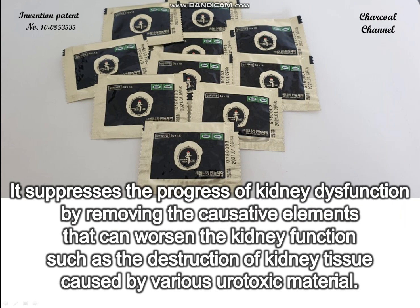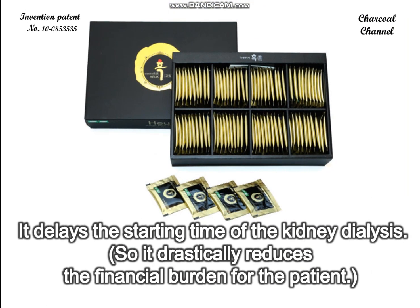It suppresses the progress of kidney dysfunction by removing the causative elements that can worsen kidney function, such as the destruction of kidney tissue caused by various urotoxic material. It delays the starting time of kidney dialysis, so it drastically reduces the financial burden for the patient.